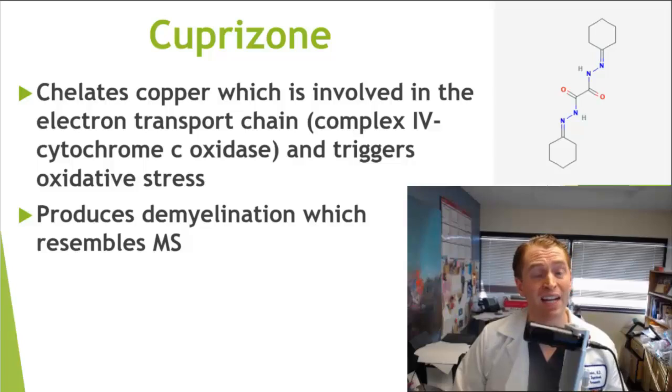After the toxin is halted, the mouse then recovers and we see remyelination — and often an impressive reversal of paralysis. Of course mice are not humans and cuprazone-induced demyelination is not exactly the same as multiple sclerosis, but it's a very good way to study the process of remyelination.